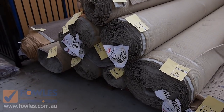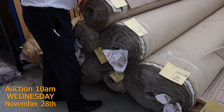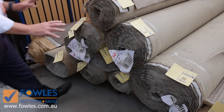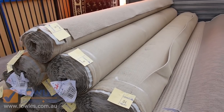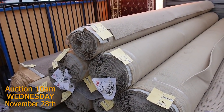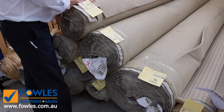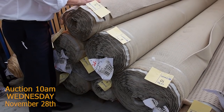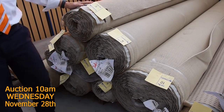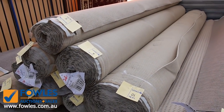So we've got about 6 rolls there of the same product — it's a nice little neutral twist pile carpet in all various sizes. What we'll do is put all that up together, and if you're the winner you can take whatever roll you want — one roll or the whole lot. It's going to be an absolute bargain; I reckon it'll sell anywhere from $25 to $30 a broadly metre, which is well and truly under half price — around about $40 to $50 a metre off. Great value with a great range of sizes.